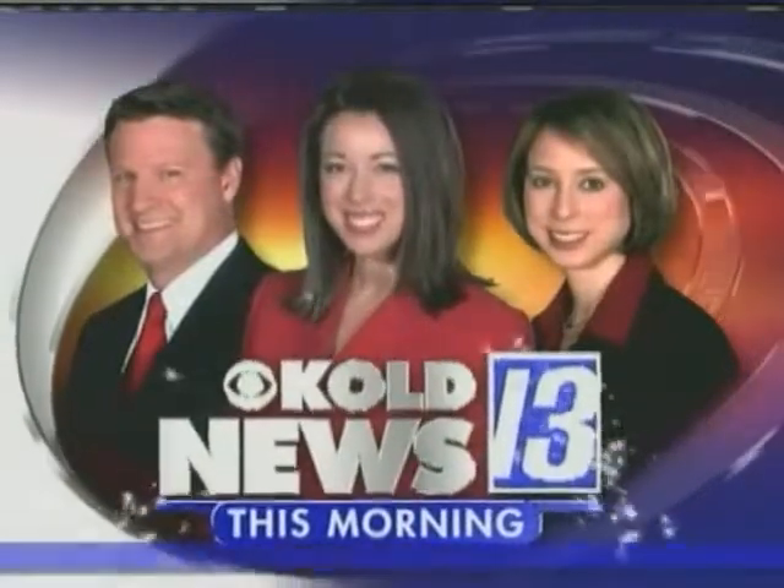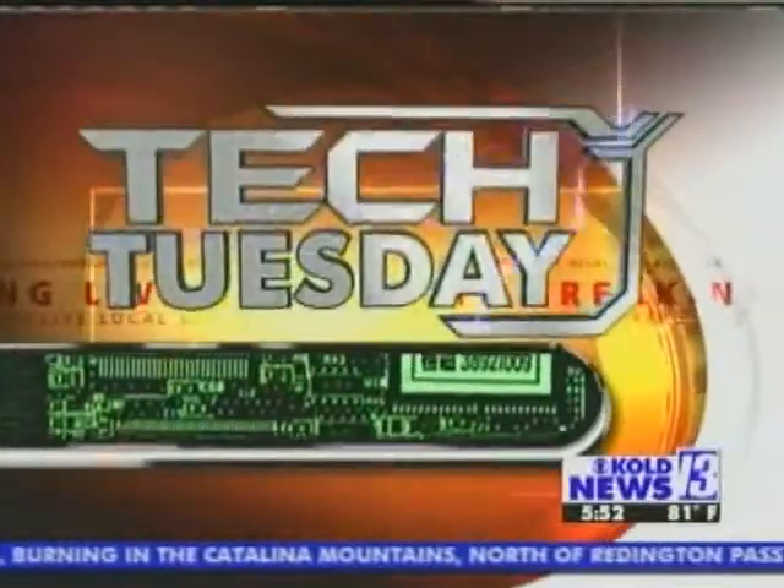Live, local, late-breaking — KOLD News 13 live this morning. Thank you, Aaron. You know, Tuesdays are when we catch up with tech expert Andy Taylor. Andy is in here with the latest technology. We're talking free stuff — this is something we could use.